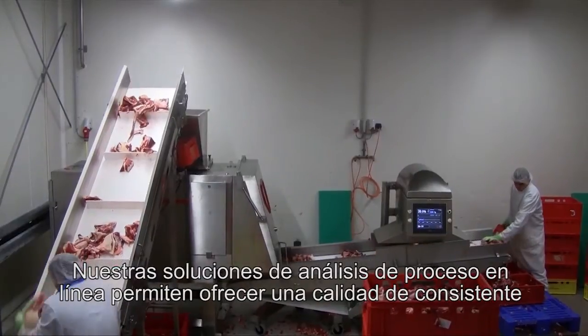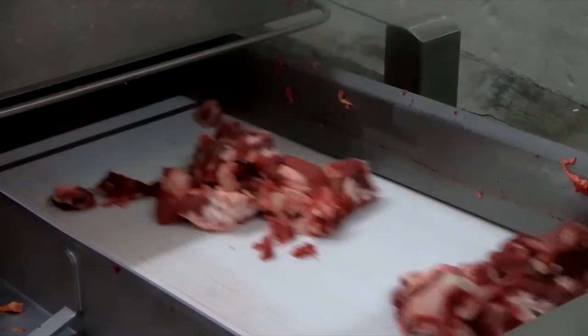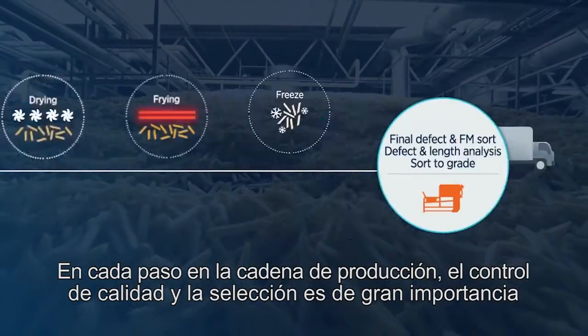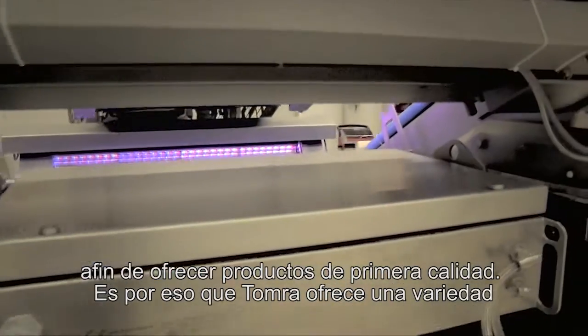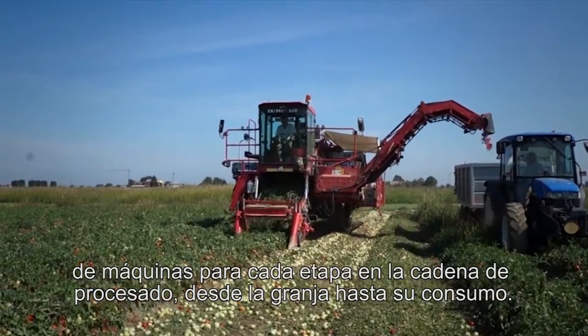Our process analytics solutions allow suppliers to provide a consistent produce quality that brings large savings. Quality control and sorting in every step of the production chain is of great importance in order to deliver top quality products. That's why Tomra delivers a variety of machines for every stage of the processing line, from farm to fork.